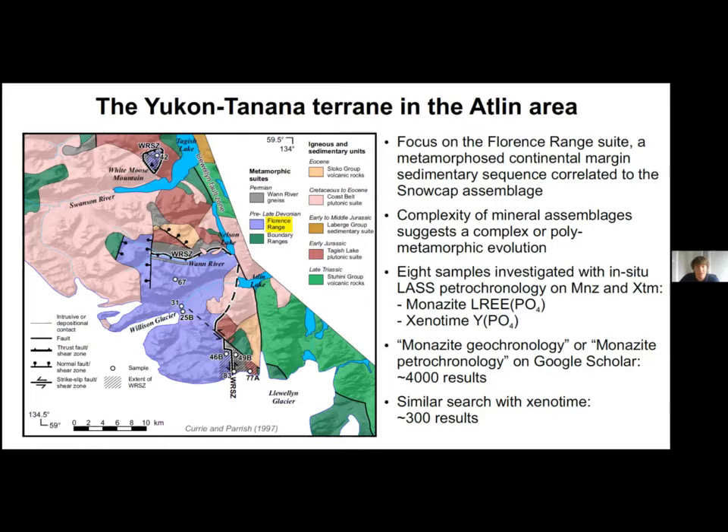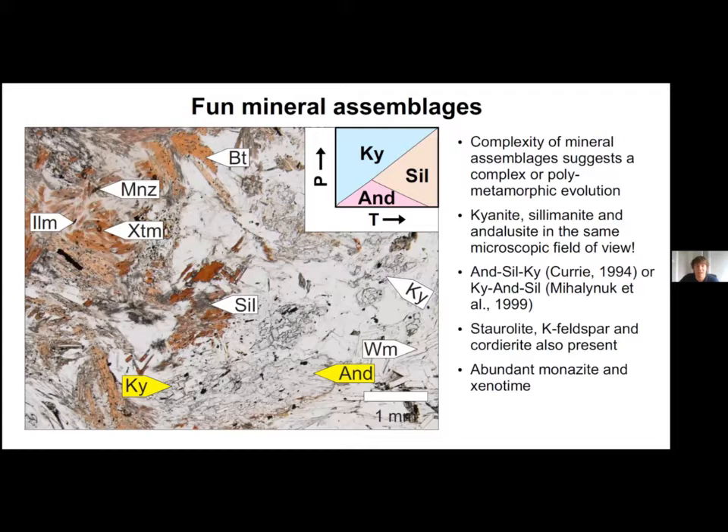When I mentioned the complex mineral assemblages, aluminosilicate polymorphs are common and we can find kyanite, sillimanite, and andalusite in the same area, the same sample, and even in the same microscopic field of view. This is particularly important because these minerals crystallize at distinct pressure-temperature conditions, so knowing when they crystallize provides useful first-order constraints on the P-T-t path. Two crystallization sequences have been interpreted by previous workers from petrographic observations alone, but it's not always easy to recognize unambiguously which mineral crystallized first. Here, andalusite seems to overgrow kyanite, which is inconsistent with the andalusite to sillimanite to kyanite crystallization sequence. Adding absolute time constraints is therefore necessary to confirm the sequence and to link each aluminosilicate polymorph to the appropriate metamorphic event.